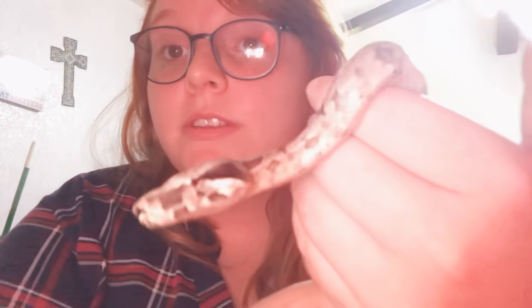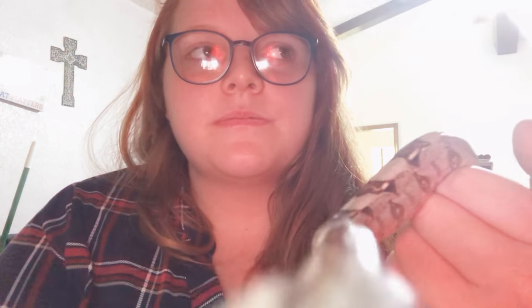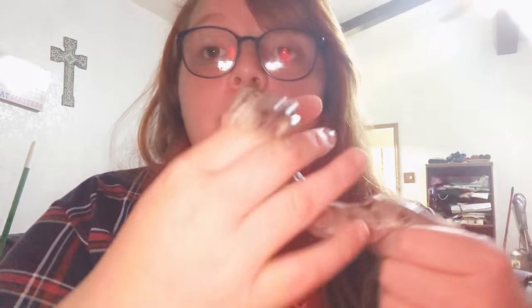I want to try to get his eyelid to move, because that's another cool thing I didn't know — their eyelids actually move. They'll be looking one way and can shift to look another way. It would be great to get that on camera.